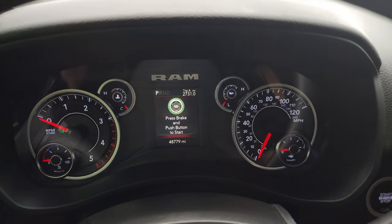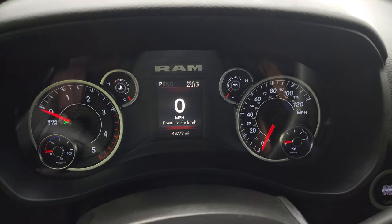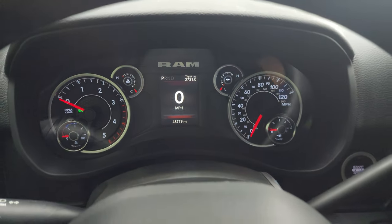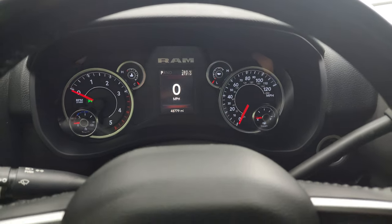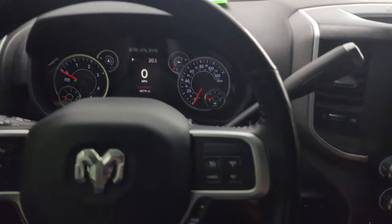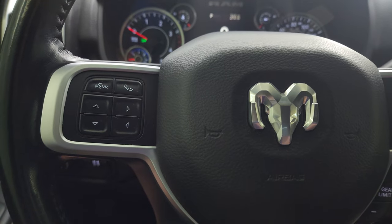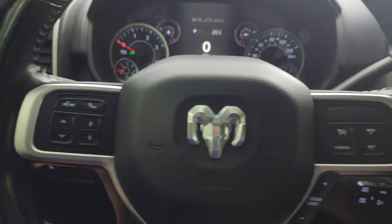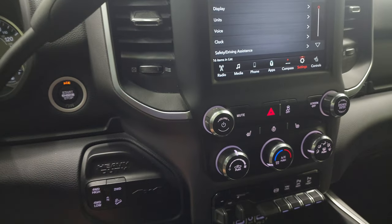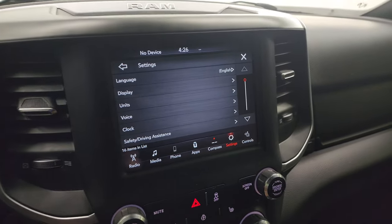This one has 48,779 miles. You get a digital speedometer, trip display, compass display, and the instrument cluster is very nice and clean. It comes with the leather-wrapped heated steering wheel, with gear selector, cruise controls on the right, Bluetooth and information center controls on the left, and audio controls on the back of the steering wheel. This one has push button four-wheel drive and push button start. There's your shifter for that six-speed 68RFE automatic transmission.